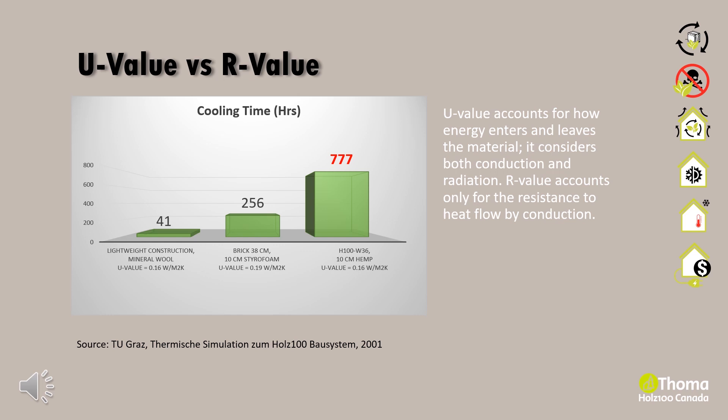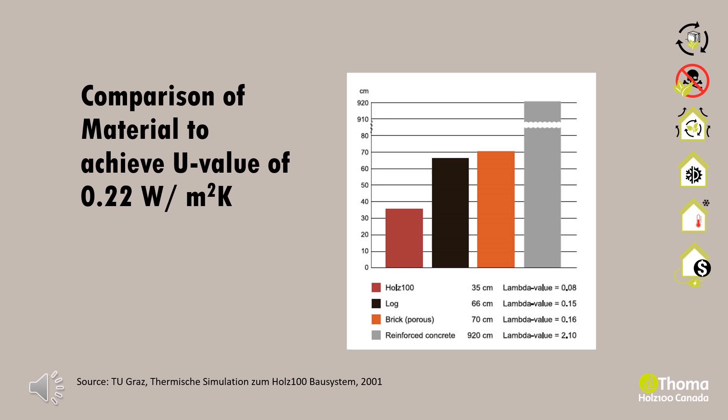It is important to understand that U-values or R-values are only a minimum standard to help guide our design and building process. This diagram shows the comparison of how much material is needed to achieve the same U-value of 0.22. A wall made of reinforced concrete has to be 920 cm — or 26 times thicker — in order to achieve the same thermal transmittance as a 35 cm thick Holtz 100 wall system. When considering building performance, it is also important to consider lambda values.